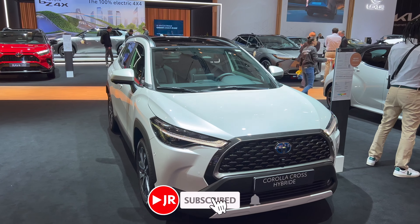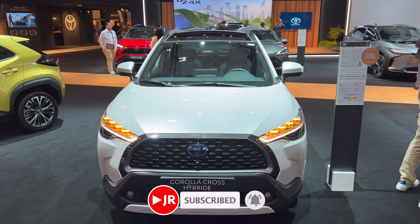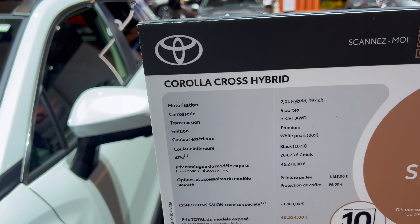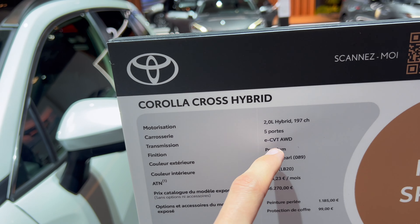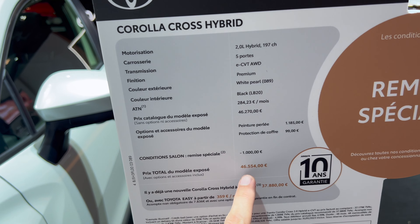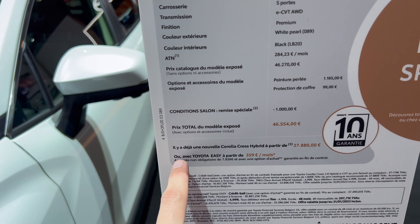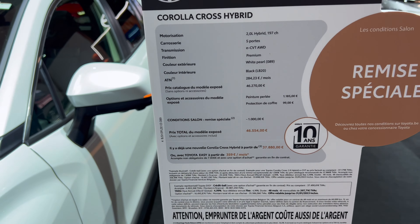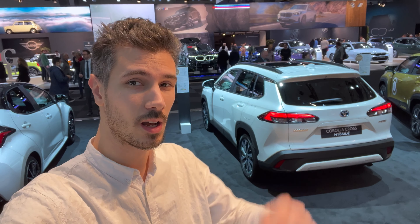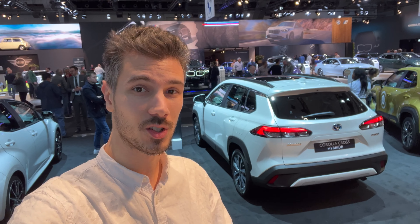If you want to see more from Brussels, subscribe to the channel and click the bell to get notified when I upload more videos. Let's check the price tag: 2.0-liter hybrid, 197 horsepower — that's nice, almost 200 horsepower. eCVT, five-seater, white pearl color, black interior. The price tag is 46,500 euros including taxes. Everyone, thank you for watching — be a cool person, smash the like button, leave your comment below about how you like the new Corolla Cross, and hopefully I'll see you in the next one. Bye!